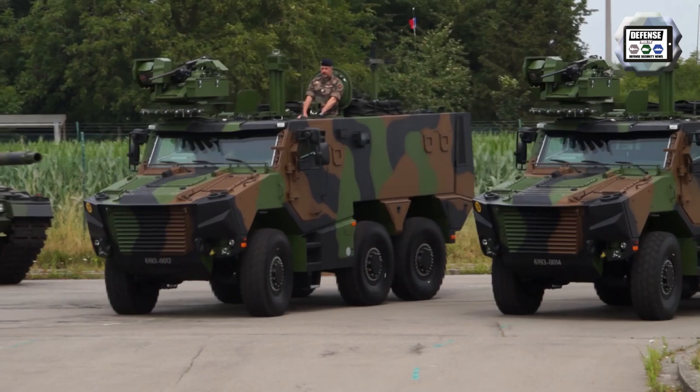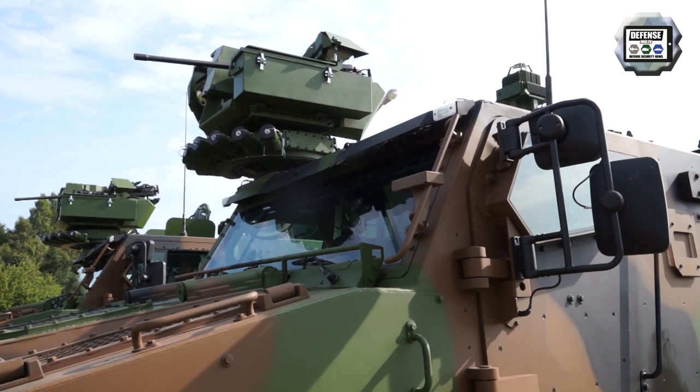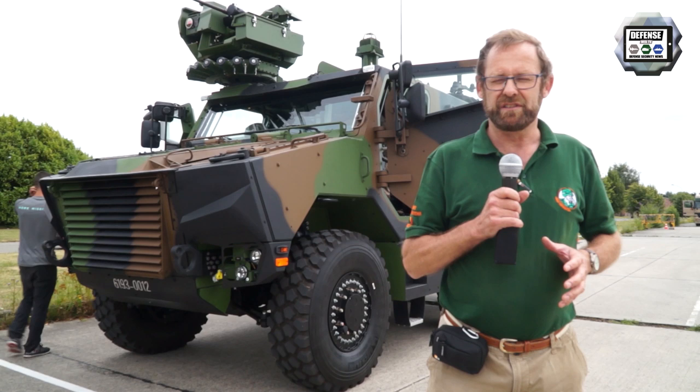Belgium will buy 382 Griffons and 60 Jaguars. Those vehicles will be used in the framework of a new doctrine, which is called CAMO, for the Belgian and French armies.